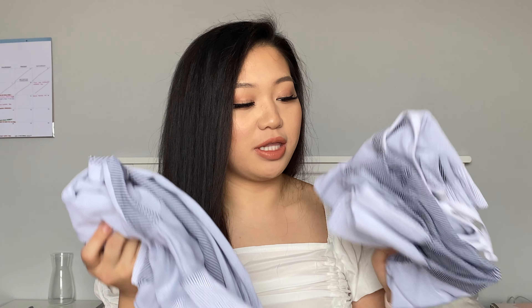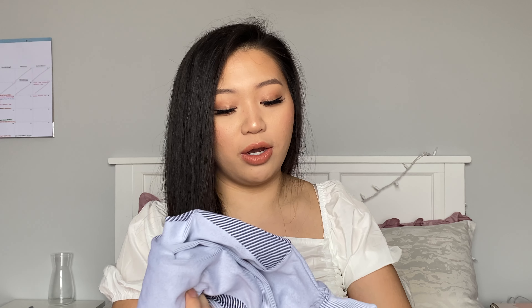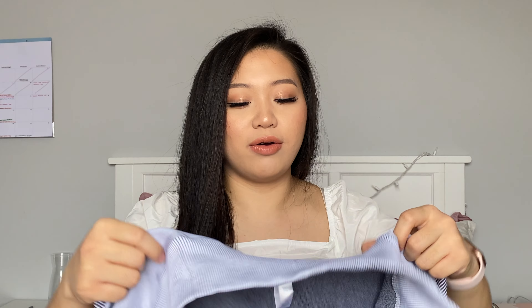This next set is actually a three-piece set and it's my favorite of the three sets I purchased. I'll leave prices and links to everything down below. It comes with a jacket, a sports bra, and leggings for $36, which is a really good deal for a three-piece set.